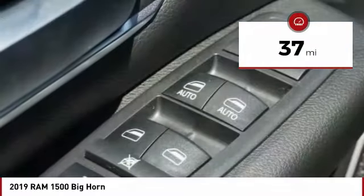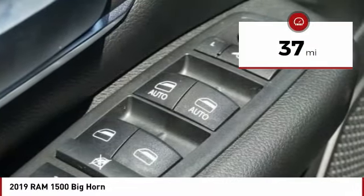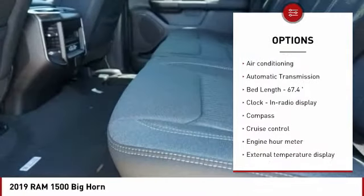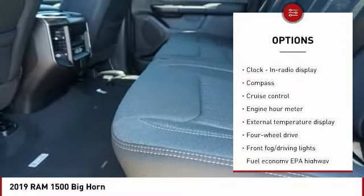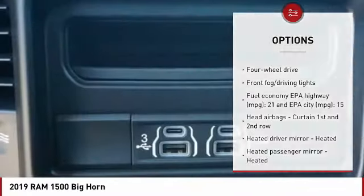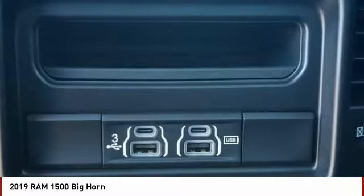This vehicle has less than 100 miles. Here are some of this vehicle's great options: traction control, air conditioning, passenger airbag, automatic transmission, power steering, cruise control, tilt and telescopic steering wheel, fog lamps, compass, and power windows.